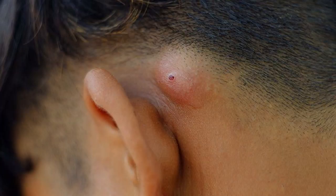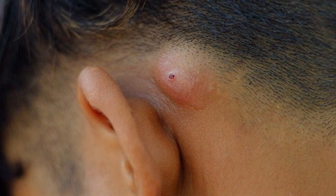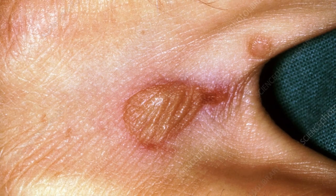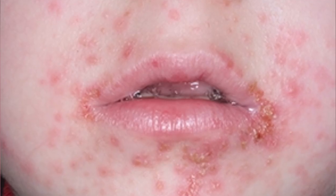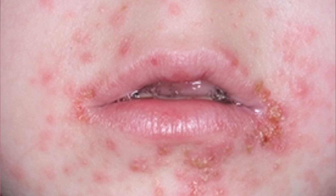Now let's look at some examples of staph-infected skin. You'll notice the red coloring as a telltale sign. Warmth and fever are also indications of a staph infection.